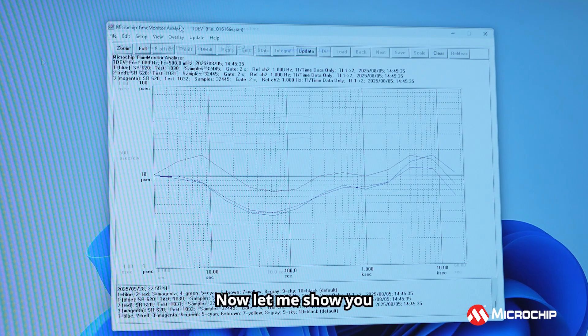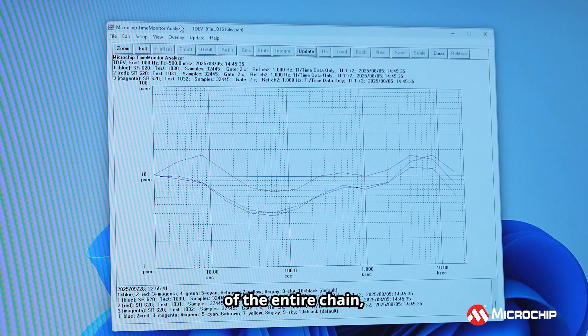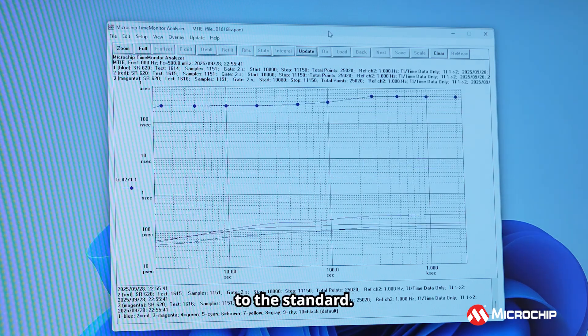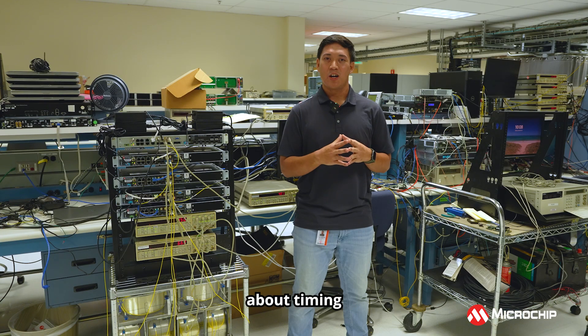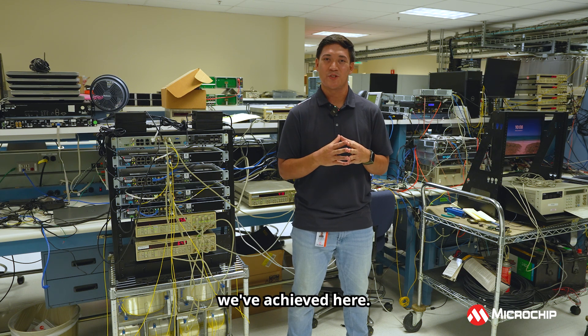Now let me show you the MTi and TDEV metrics. These measurements were done over 30 minutes or so. This shows the TDEV of the entire chain, and you can observe that it is easily constrained within 100 picoseconds, which is within adherence to the standard. This next measurement, showing the MTi over the whole chain, shows within one nanosecond for the entire setup. Showing a demo about timing and synchronization is not always the easiest to prepare, but hopefully we've given you a good sense of the results we've achieved here.